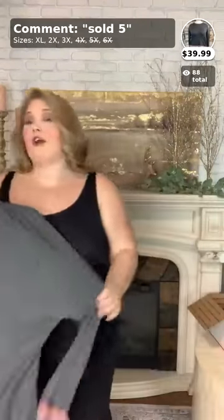There are only four left in each size, so grab it before it's gone. I'm wearing the 3X — this is number five, $39.99, and it is so cute for fall!